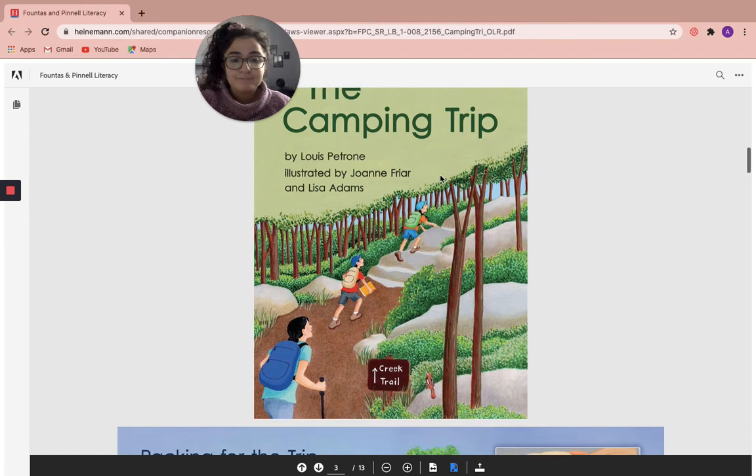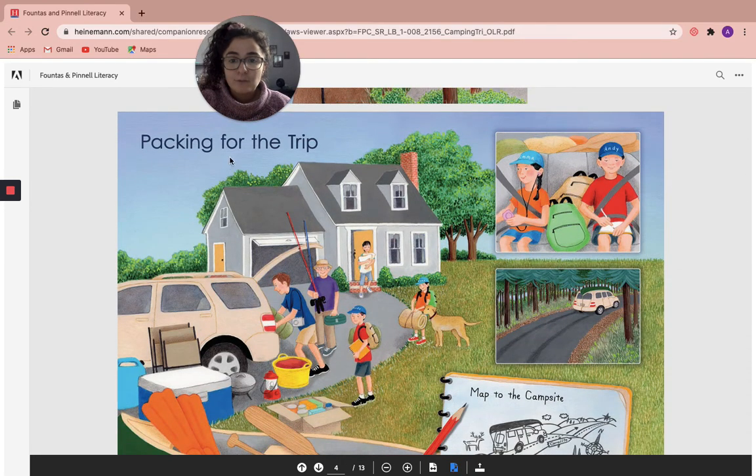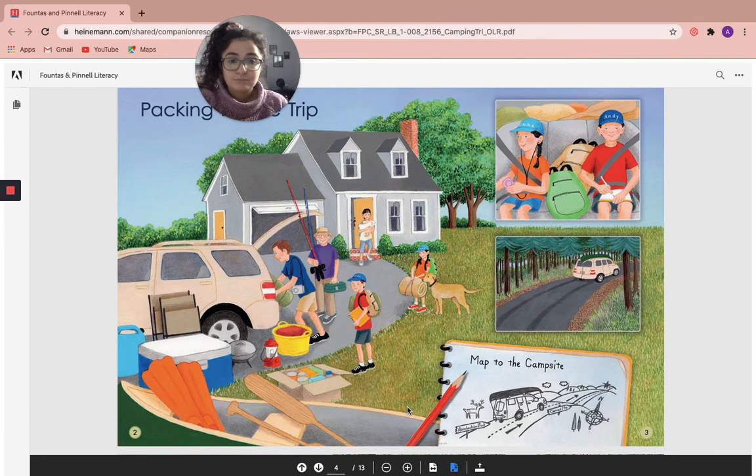The Camping Trip. Packing for the trip. What are some items that you notice the family is packing for their camping trip? Do you know what I just noticed that I didn't realize the first time I read this book? So do you remember what the boy's name is? His name is Andy — we know that because his name is on his hat. But last time, I didn't notice that his sister has her name on her hat. Her name is Emma. I think it's really cool that I noticed something new the second time I read the book, and that is why it is so important to read books again.